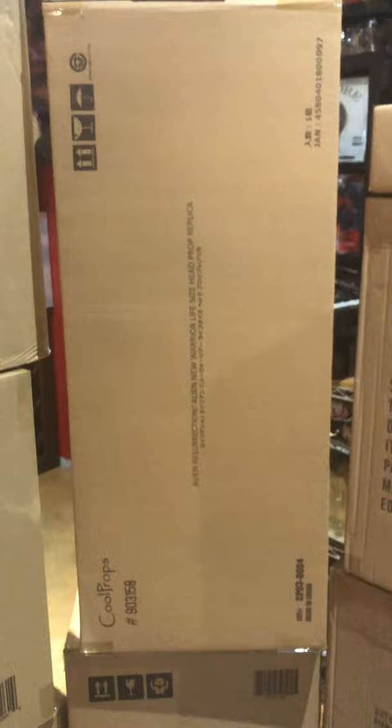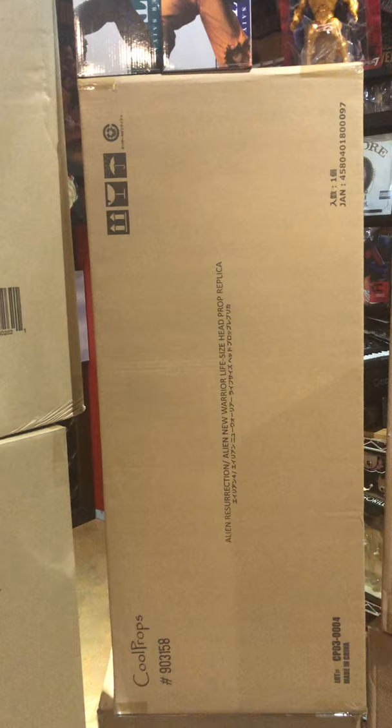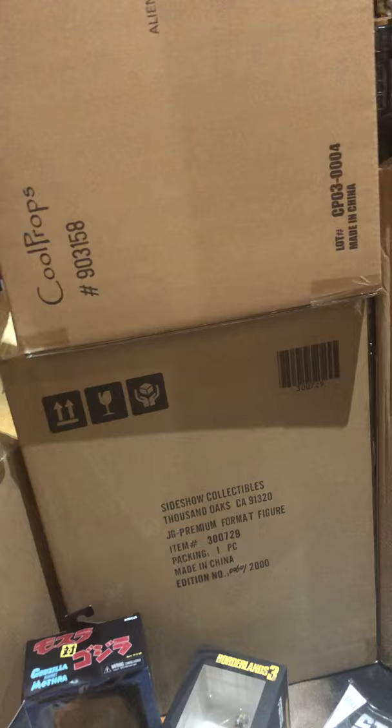We got an Alien Resurrection Alien New Warrior life-size head prop replica from Cool Props — that thing's huge, as you can see. We've had some of those in the past. I think we only got that one. Got a Jean Grey Premium Format down there — I'll do all the stuff on the bottom at the end.